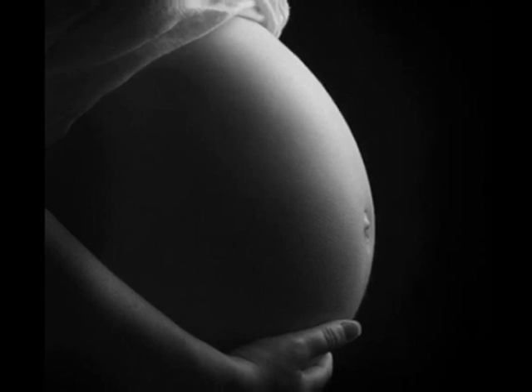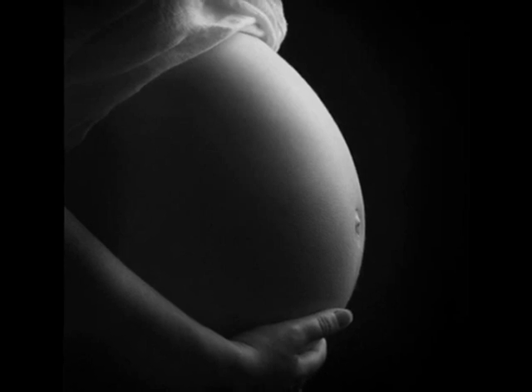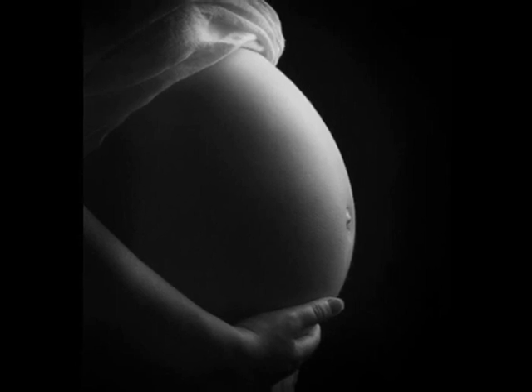Overall, in conclusion, I would say that the childbirthing process is extremely different in Peru, and especially in rural Peru, than it is here in the United States.